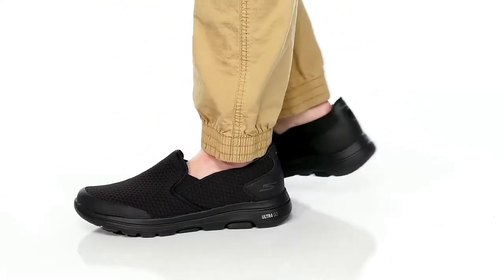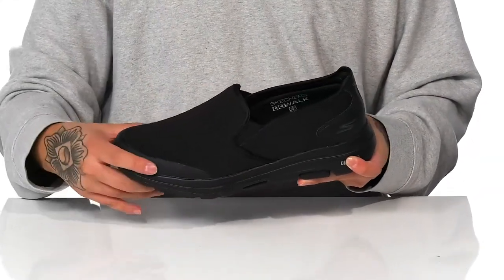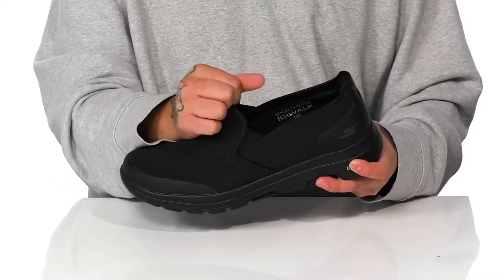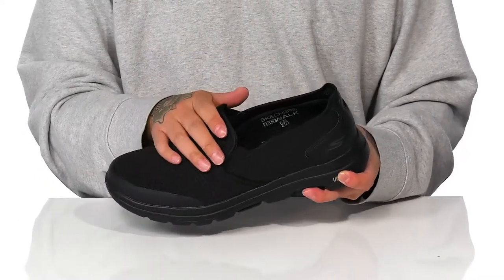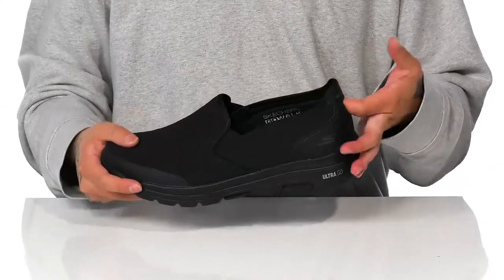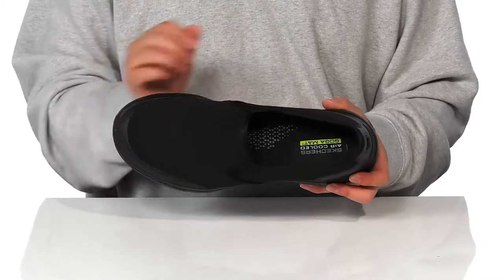The GoWalk 5 Apprise from Skechers is a comfortable and lightweight shoe made with a breathable textile upper with seamless synthetic overlays at the toe for additional protection and durability. Stretch panels on each side make it very easy to throw on, providing a secure fit. There's padding around the collar and great detailing at the heel, allowing you to slip the shoe on with ease.